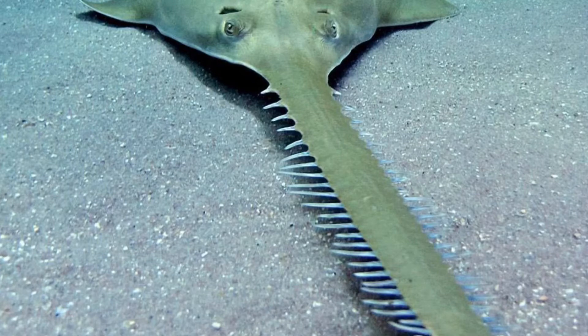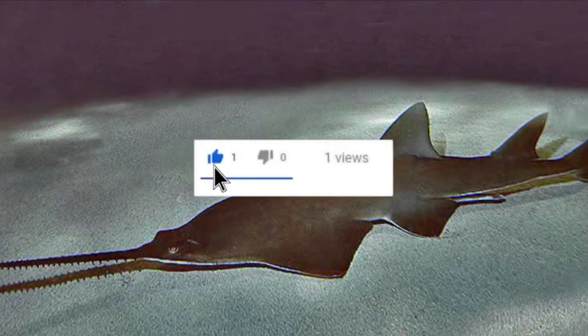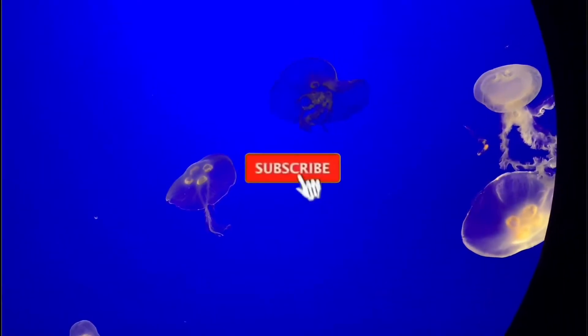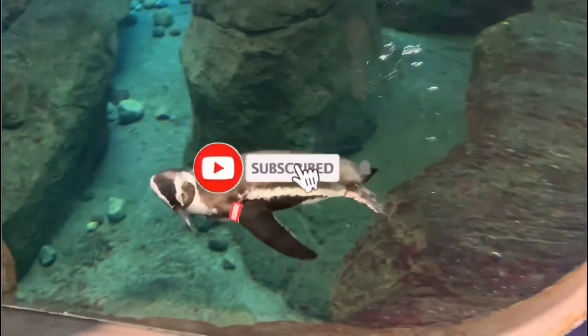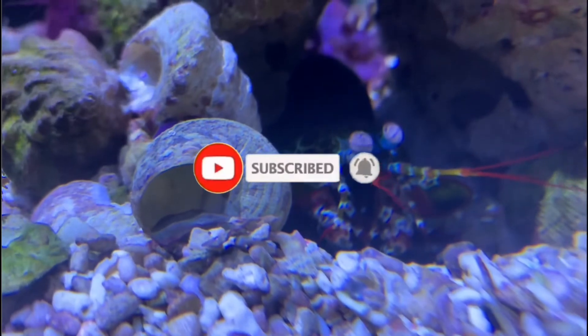Let's dive into the sawfish. Go ahead and give this video a thumbs up by smashing that like button. If you're new here, I'm All Things Marine — go ahead and click that subscribe button if you love the ocean as much as I do, and make sure you smash that notification bell as well so you don't miss out.